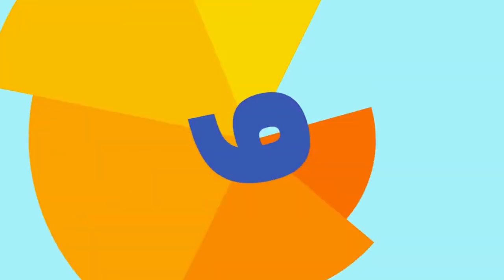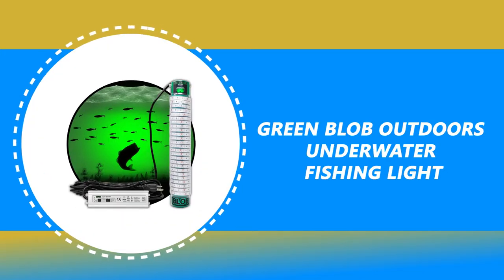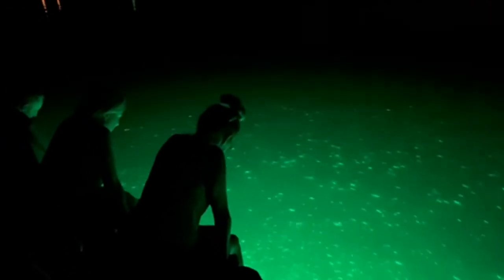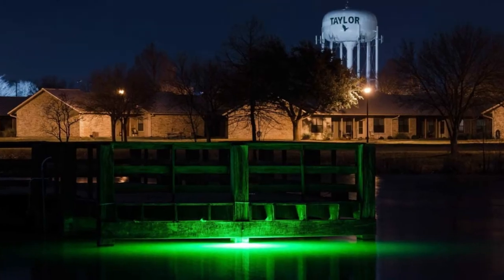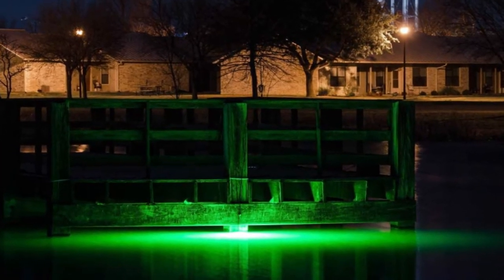Number 9: Green Blob Outdoors Underwater Fishing Light. The Green Blob Outdoors Underwater Fishing Light is designed for use in ponds, lakes, freshwater, and saltwater. It will help you attract snook, crappie, and much other fish near your dock, pier, or favorite fishing spot. Add this underwater lighting tool to your tackle box and outdoor sports gear. In addition to your bait and lures, this portable lighting kit will increase your chances of reeling in the best fish.